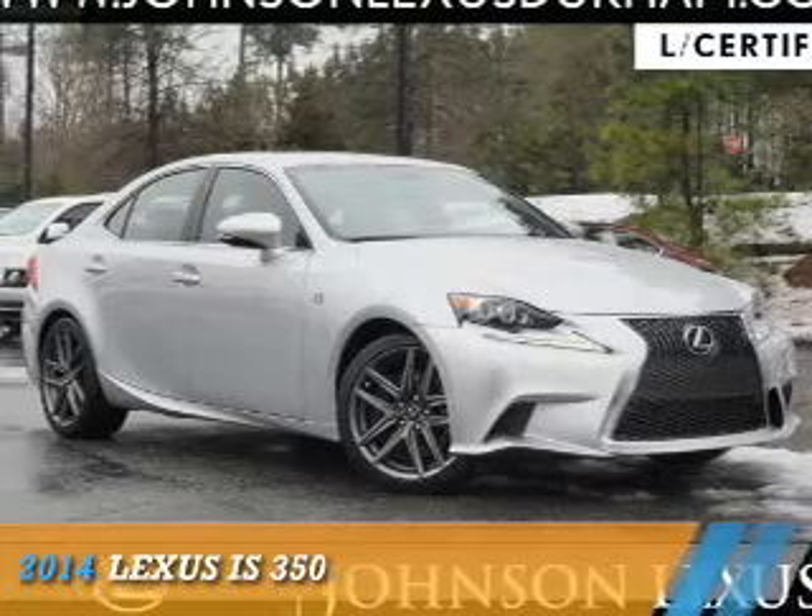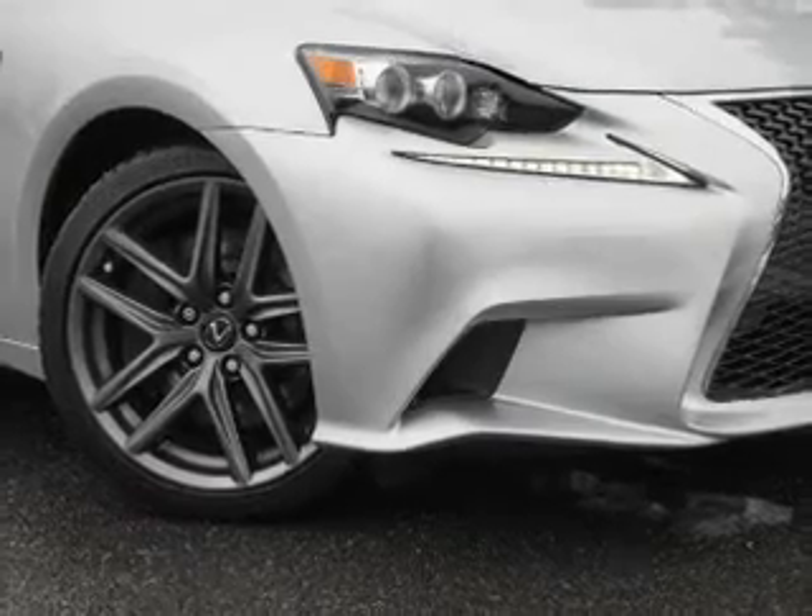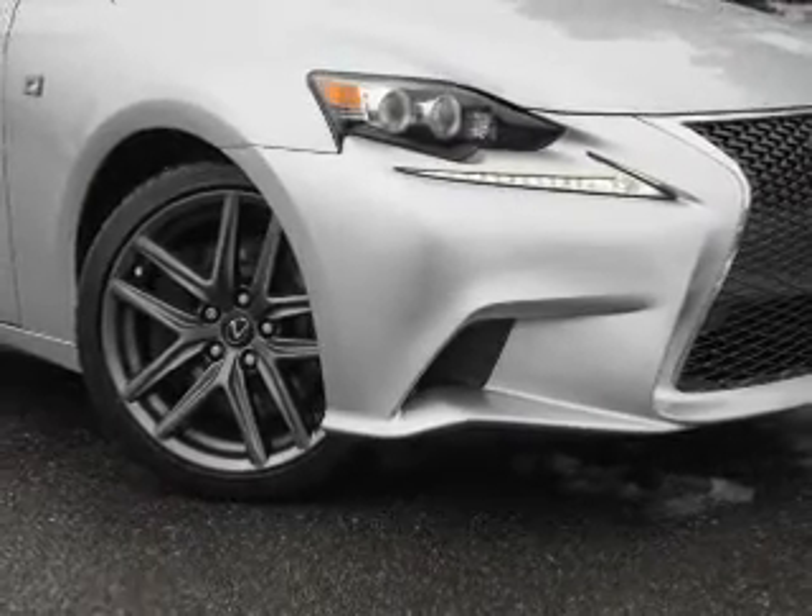Presenting the 2014 Lexus IS 350. It's powered by rear wheel drive, a 3.5 liter 6 cylinder engine, and an automatic transmission.